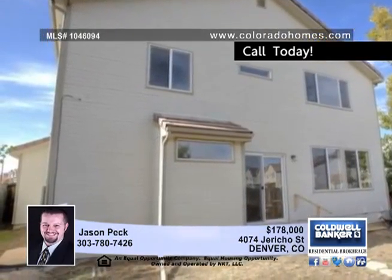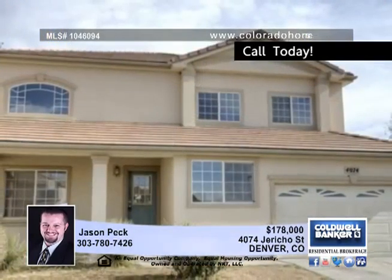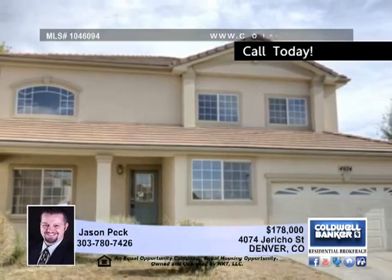Call today about the $100 down payment program for FHA buyers. Jason Peck has more details.